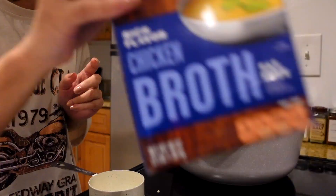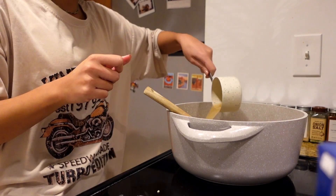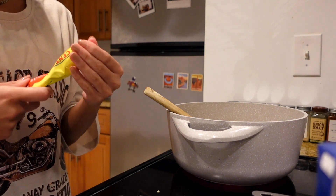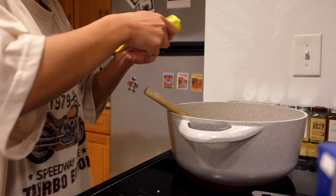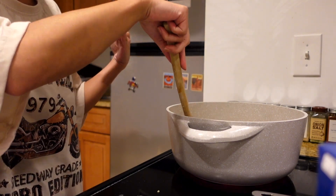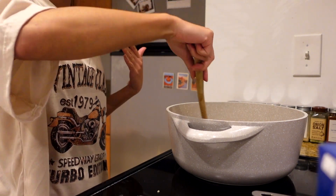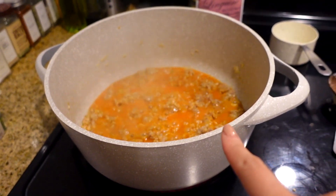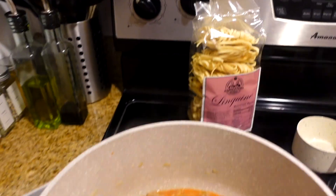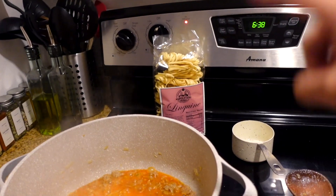We're going to add a cup of chicken stock and two tablespoons of tomato paste — this is the Cento tomato paste, just going to eyeball it. Then we bring the sauce to a boil, reduce heat to low, and let it simmer. This is the longest part — we're letting it sit for about 45 minutes. Once it's at a boil, we bring the heat back to low and let it simmer.